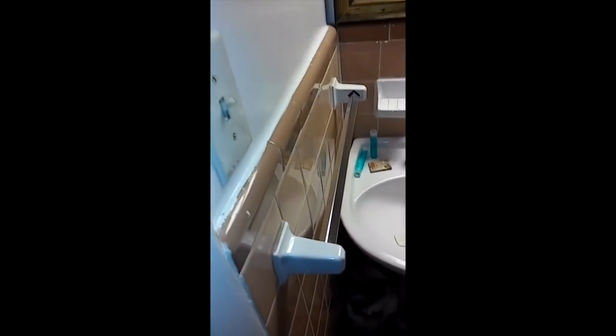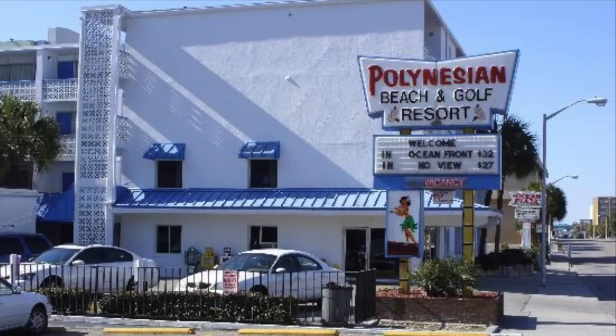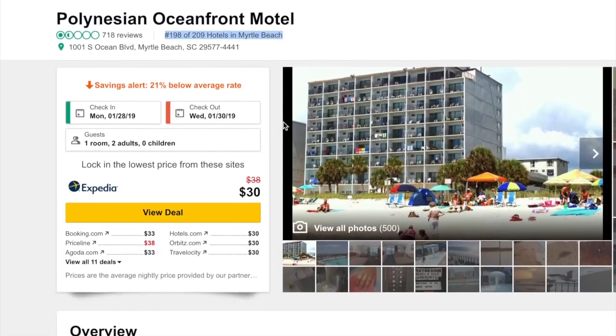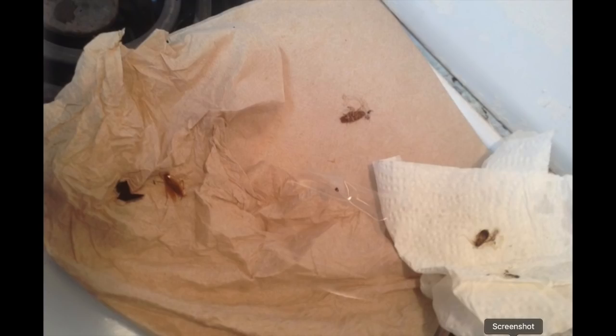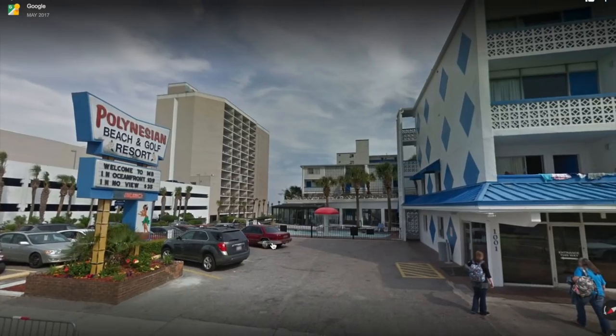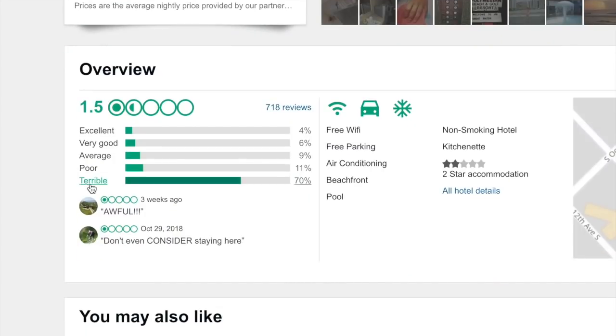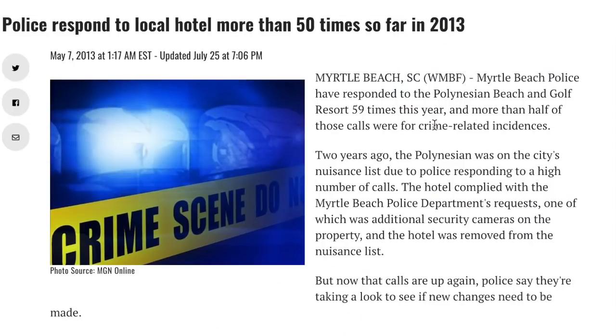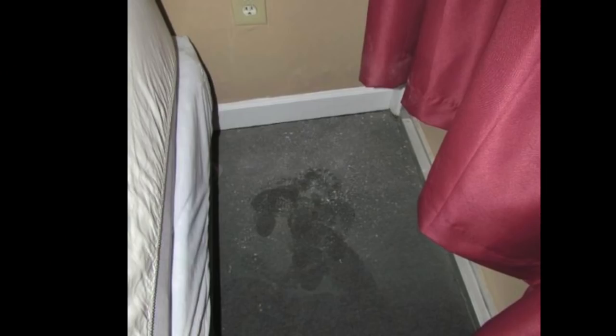A mix of meth and crack houses. This is a bedbugs thing. As you can see, that could lacerate and cut yourself. This is the laundry room, this is where we get our laundry.